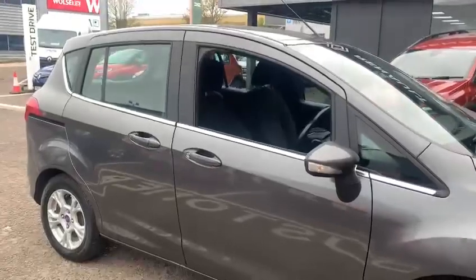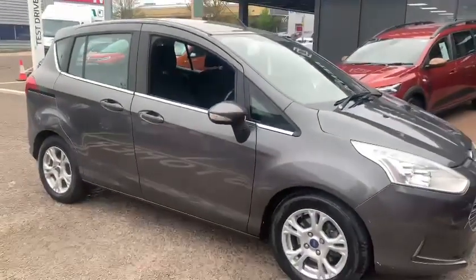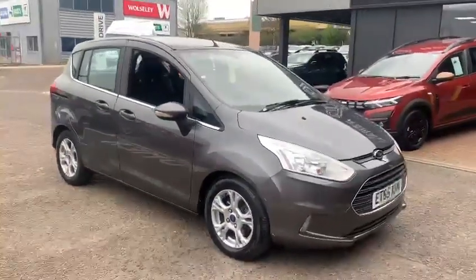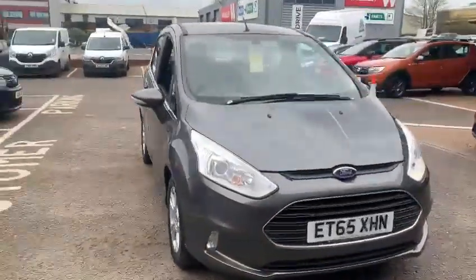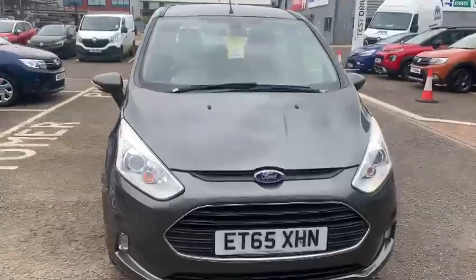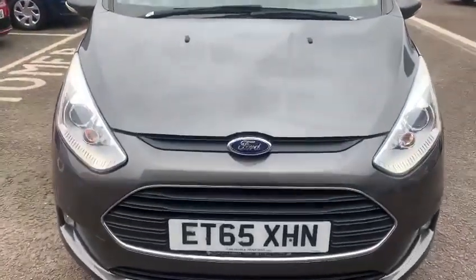If you require any further information on the vehicle or would like to arrange a viewing or test drive, please contact us here at John Banks Renault in Goddard Road East, Ipswich. Thanks for watching and we look forward to seeing you soon.